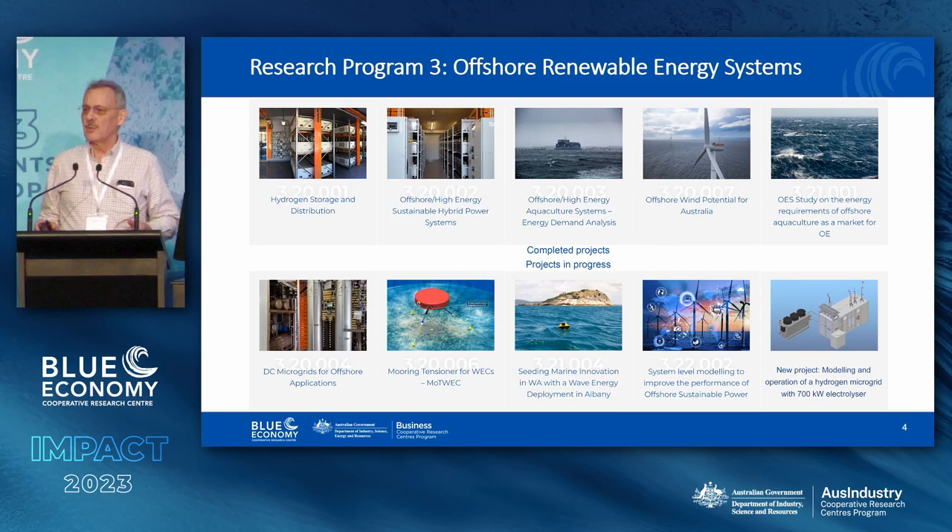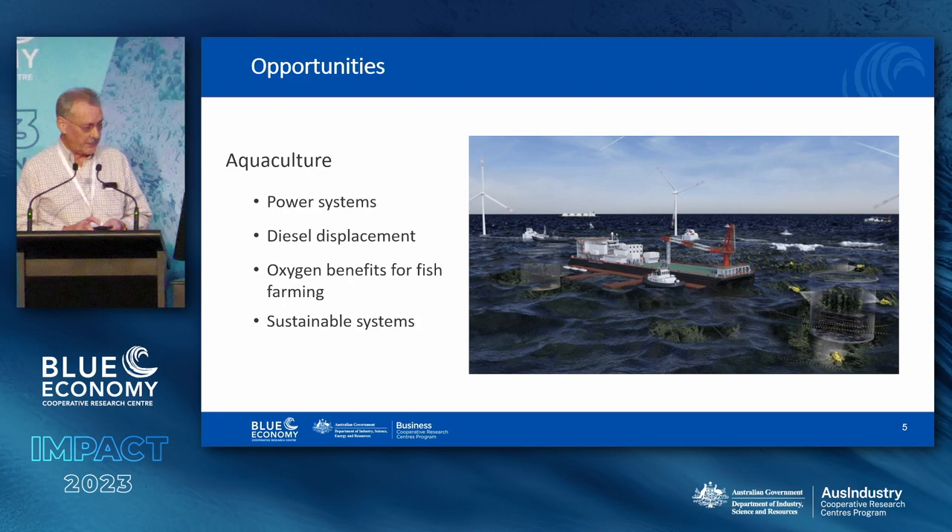In Research Program 3, we started off on the top line working out what we were going to do — scoping things, finding out what the problems are, how we might address some of those problems. The bottom line is that projects are now underway, and they're about doing things, building things, putting things in place — putting to use what we learned in the original scoping projects, which have all been completed.